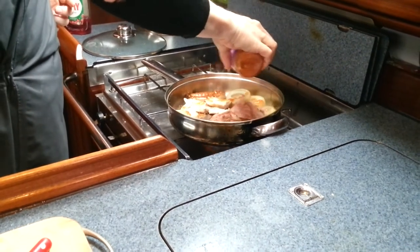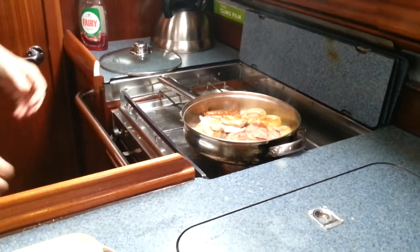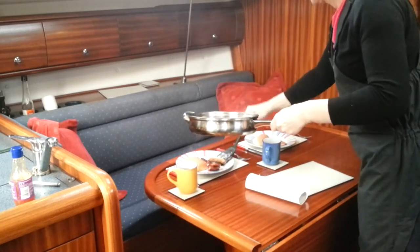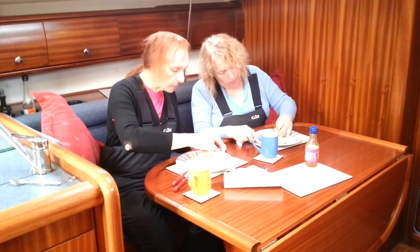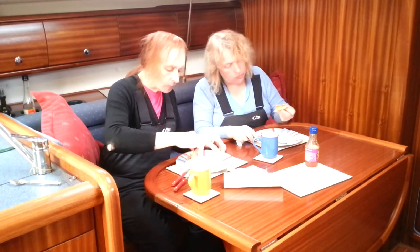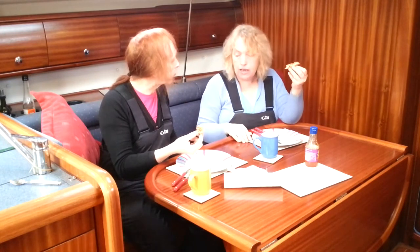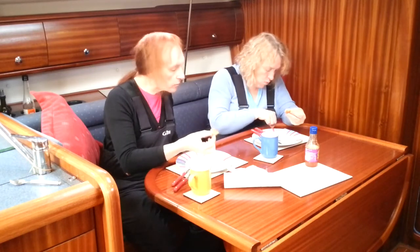Sweet chilli sauce! Yummy dummy in my tummy. Crispy bacon. Absolutely. It's not quite a clean plate, Bev. But not bad.